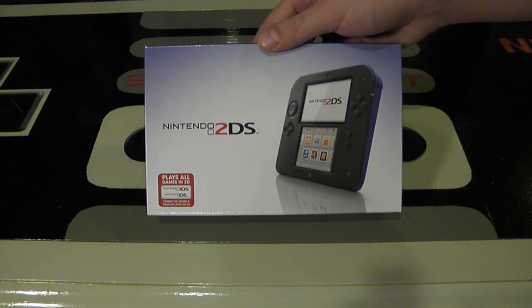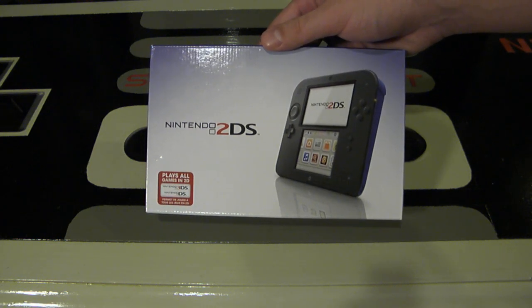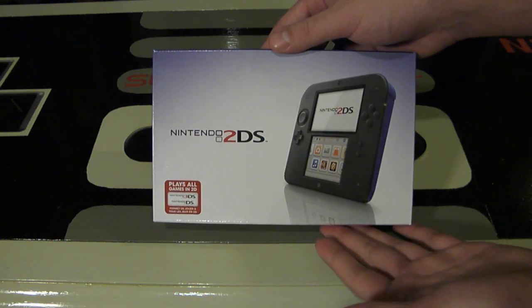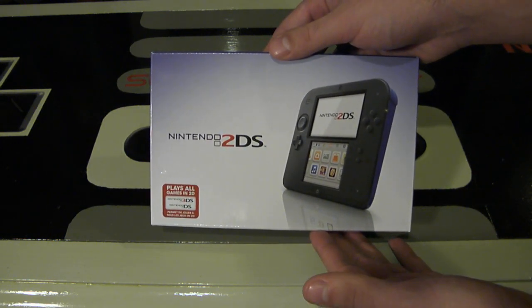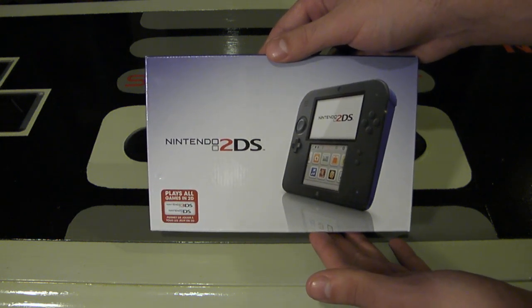Hey Nintendo fans and collectors, this is episode 017 from my channel Nintendo Collecting, bringing you an unboxing video of the Nintendo 2DS. There's been a lot of talk about this console — some has been good, some has been bad. I personally really like this console; I think it's a great idea and a very smart idea from Nintendo.